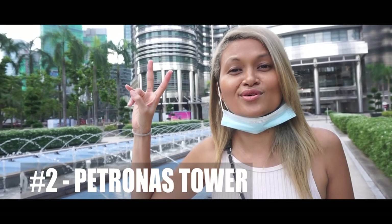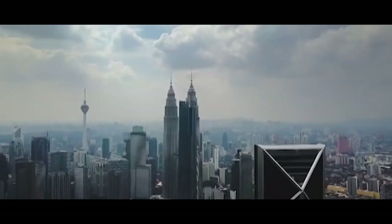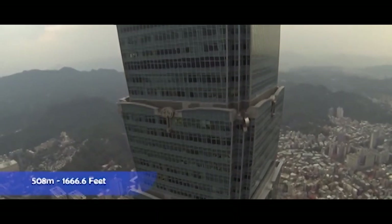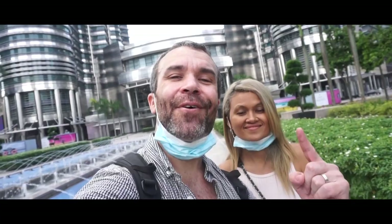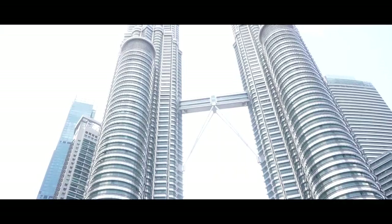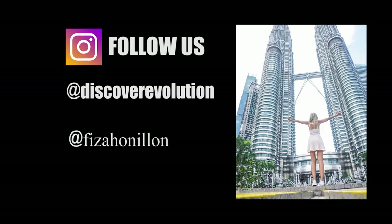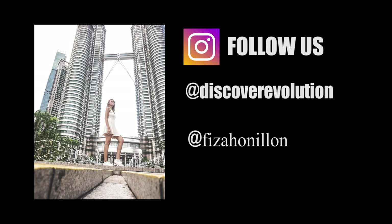Spot number two, the Petronas Tower. The Petronas Towers were once the tallest buildings in the world from 1998 to 2004, until surpassed by Taipei 101 at 508 meters, but they remain the tallest twin towers in the world. It's also the best place for Instagrammers.